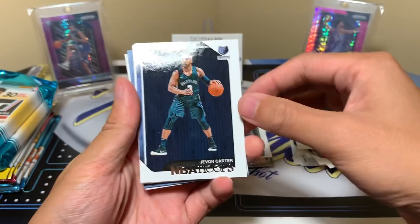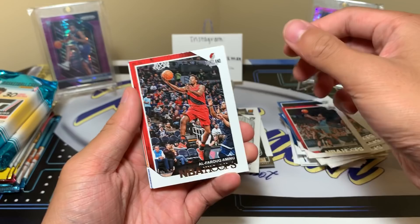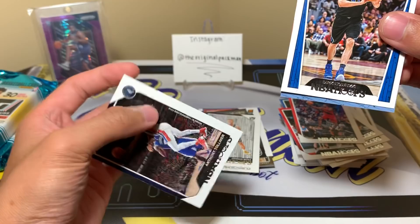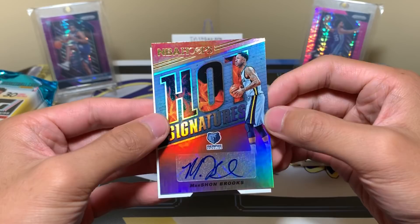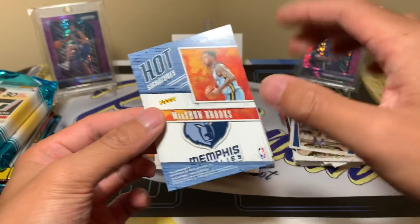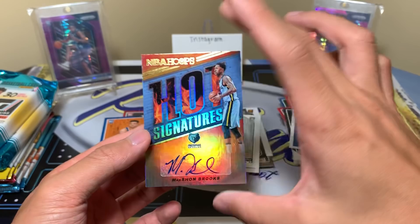Javon Carter rookie on the front, and another rookie — Moussa Diabate. Lou Williams, and — oh, we have an autograph! Al-Farouq Aminu. Dirk, light blue — could be a Grizzly. Kevin Knox is a solid rookie. Anthony Tolliver, and then... Marshawn Brooks! Whoa, that's a big hit right there. It's a Grizzly card though. Hot Signatures auto — I pulled a Kobe one of these earlier in the year. So there's two autos per box, and this is one of them.